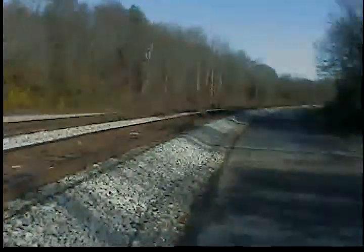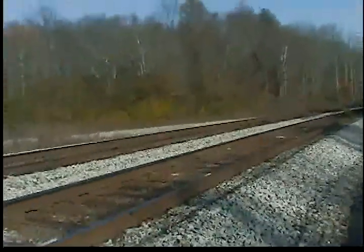And then you've got the little access road here, which I'm not supposed to be on because there's no trespassing, but I really don't care.